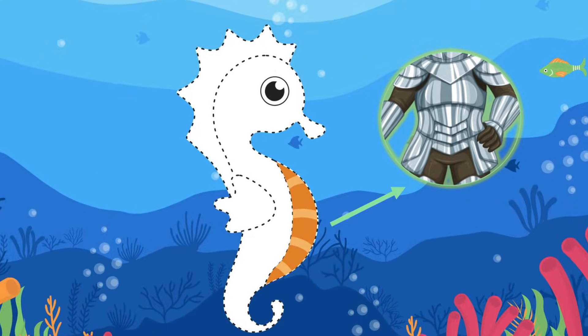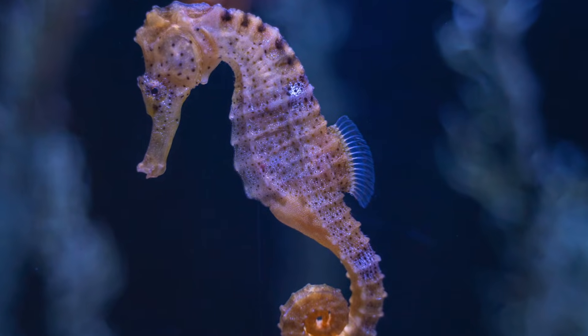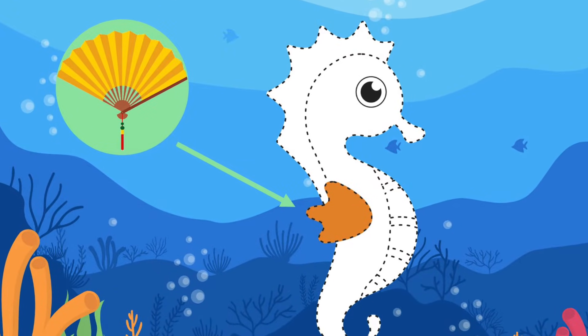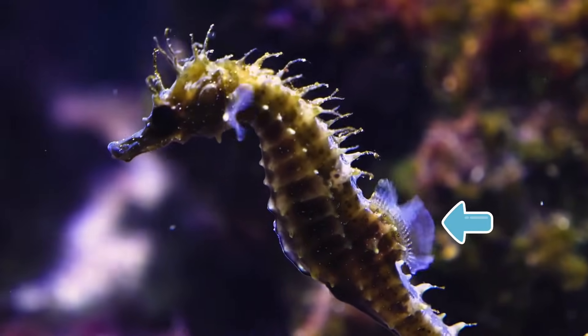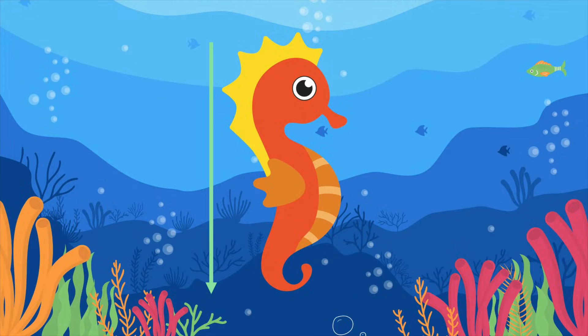Seahorses get their exceptional flexibility from the structure of their bone plates, which form their armor. To move forward, seahorses use their fan-shaped back fin. And they swim upright.